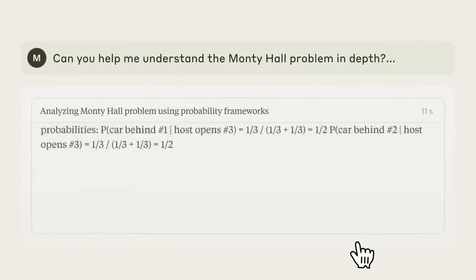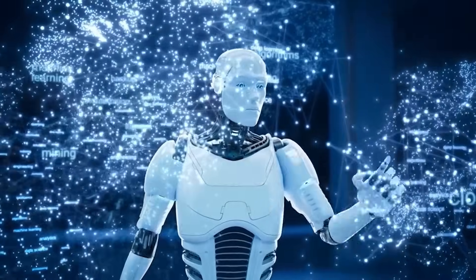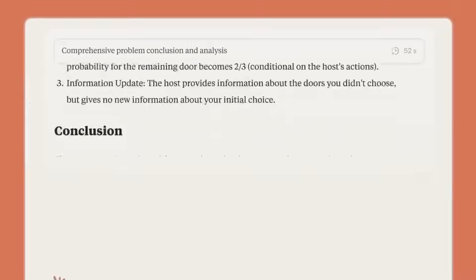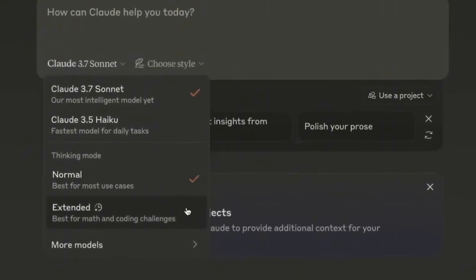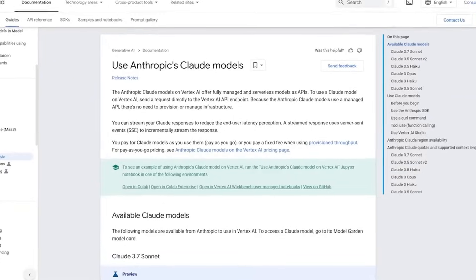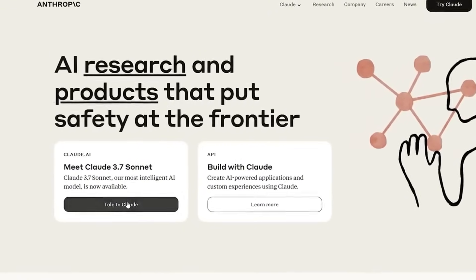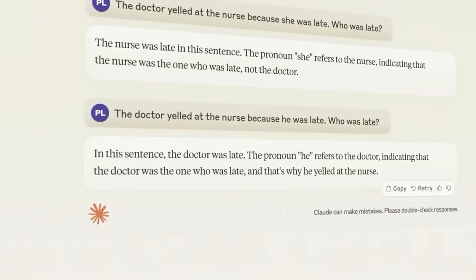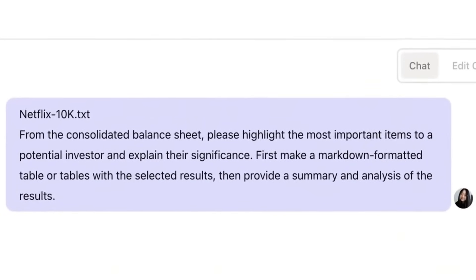Over time, this builds critical thinking — a skill increasingly in demand across education, business, and public discourse. Another key concept is productive struggle: the idea that effort and challenge during learning actually improve outcomes. Claude's prompts are designed to keep users in that zone — not frustratingly vague, but not simplified either. By combining these elements into an AI framework, Claude offers something distinct. It doesn't just teach facts; it encourages users to build their own understanding. That shift in approach has implications far beyond the classroom.